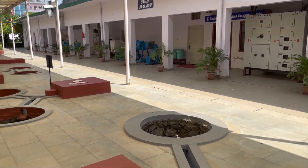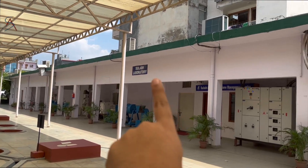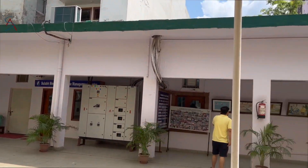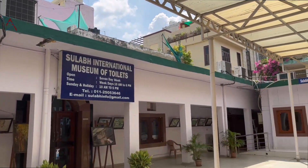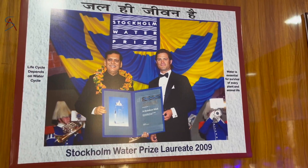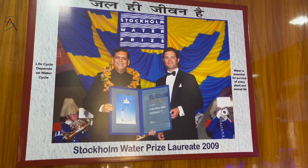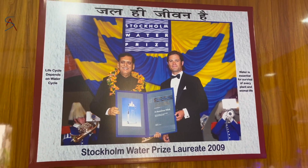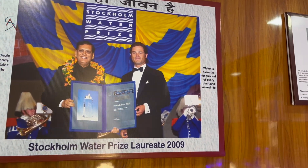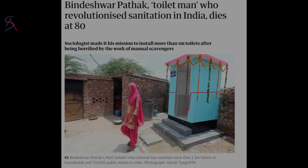They have made a Sulabh laboratory, a Sulabh menstrual hygiene management center, this museum, and a museum of water education. All this work was done by Dr. Bindeshwar Pathak. I'm feeling sad that I'm coming here four days after his death — I could not meet him.